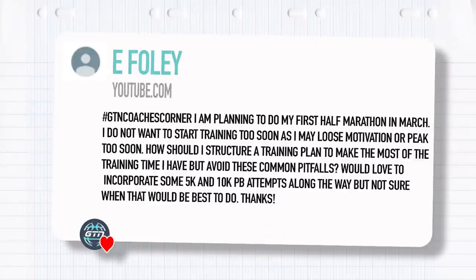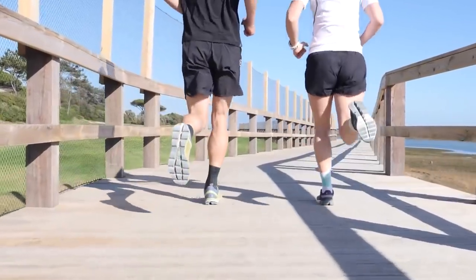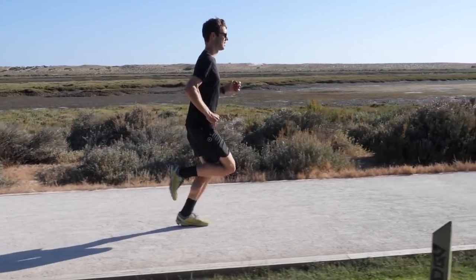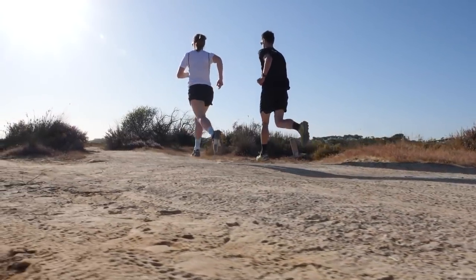Final question from Eve Foley: I'm planning to do my first half marathon in March. I don't want to start training too soon as I may lose motivation or peak too soon. How should I structure a training plan to make the most of my time but avoid these pitfalls? I'd love to incorporate some 5 and 10K PB attempts along the way. First up, the spring half marathon is actually only going to be about 16 weeks away. When you look at it like that, that isn't actually very long. Put it in your diary and work backwards from the start, because that will straight away give you motivation. Then choose some other events like those 5 and 10K PBs, get them locked in, and use them to help you build to that half marathon.